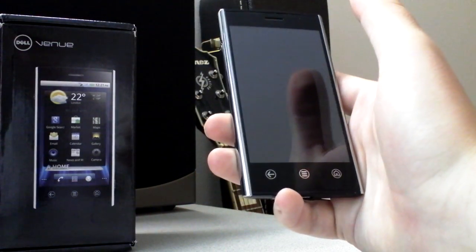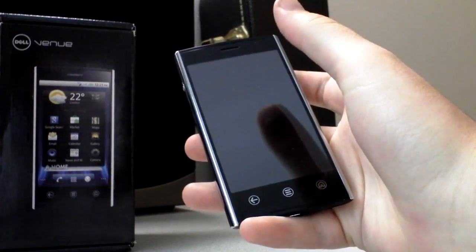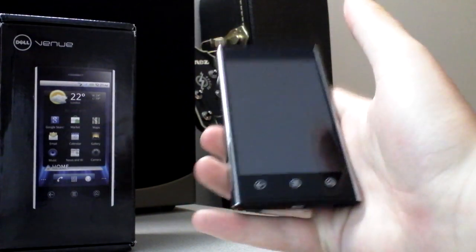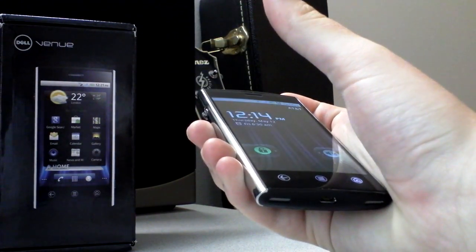Hey everybody, it's Dave with Android Police. Today we're taking a quick look at the Dell Venue, Dell's latest smartphone and their second Android smartphone after the Streak, which came out last year. I just got this a couple days ago and haven't had time to do a proper video for it, so that's what we're going to do here today.